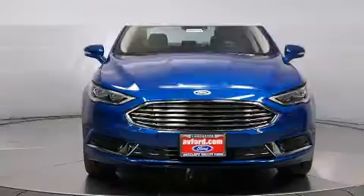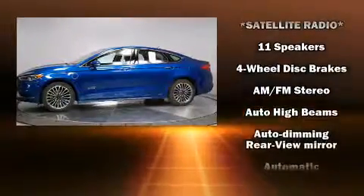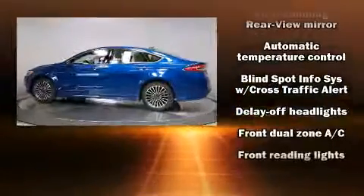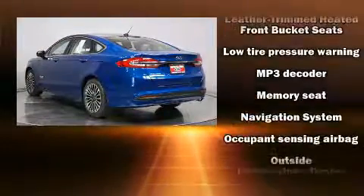Premium sound drives 11 speakers, providing you and your passengers a sensational audio experience. Ford ensures the safety and security of its passengers with equipment such as dual front impact airbags with occupant sensing, front side impact airbags, traction control, brake assist, and a panic alarm.